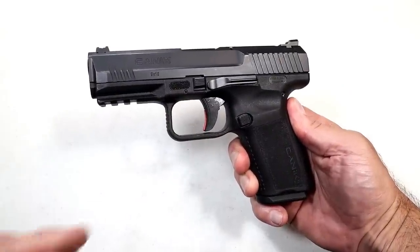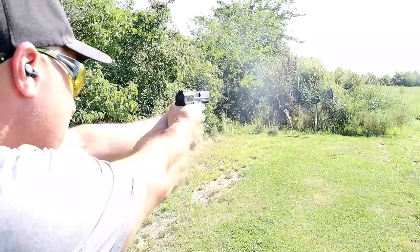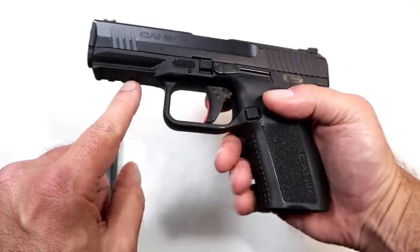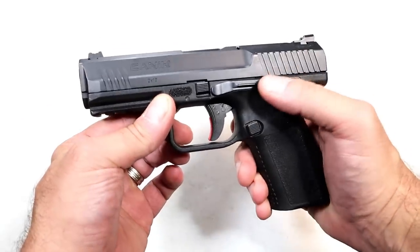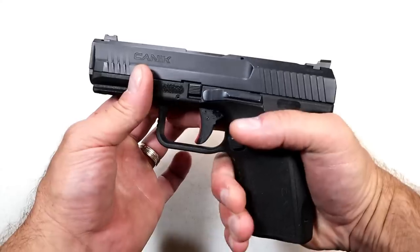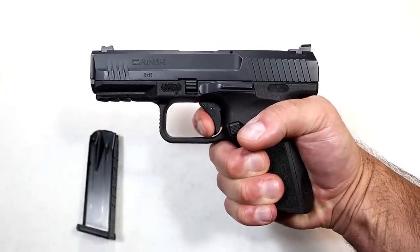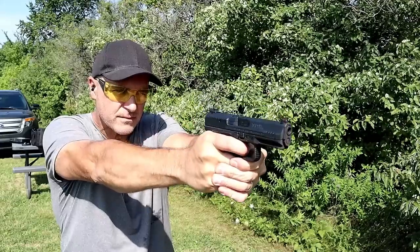I'm a fan of Canik handguns and today I'm featuring the TP9 SF Elite with a 4.2-inch barrel. When Canik was first introduced to the US they were selling around $300 and a lot of people took notice. MSRP is now $430 but so have the features risen. It has 15-round mags, a 4.2-inch barrel, a rail, a back strap, Warren Tactical sights with serrated black rear, a fiber optic front sight, ambidextrous slide stop, a switchable magazine release, striker fire indicator, loaded chamber indicator, and a very nice trigger measuring four and a half pounds. People love the Canik triggers and this one is as nice as any other higher-priced striker-fired handgun.